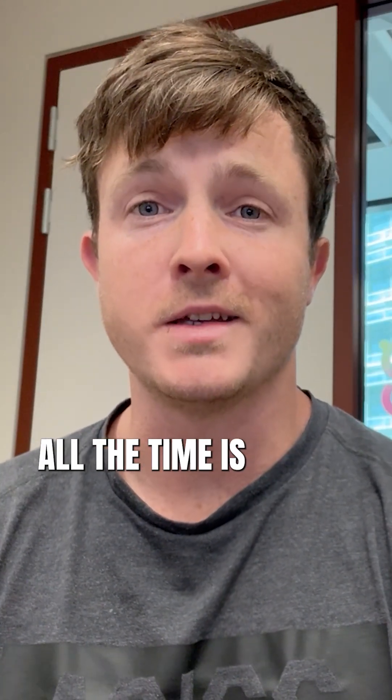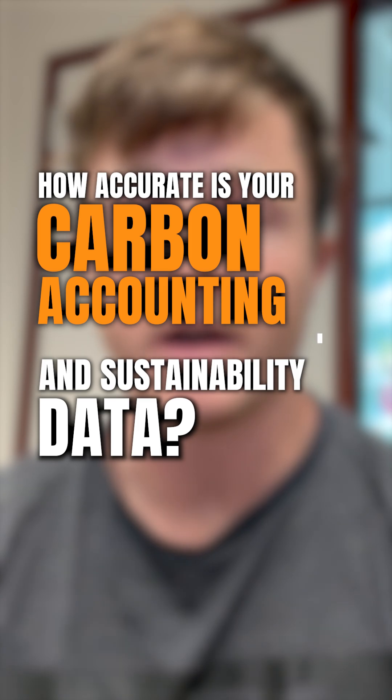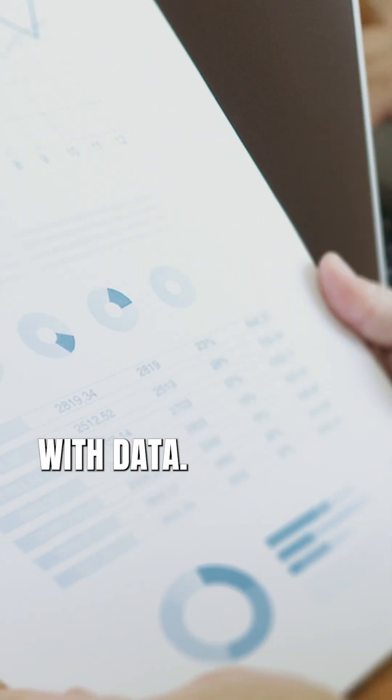One of the questions we get all the time is how accurate is your carbon accounting and sustainability data? And it's such a fair one, because credibility starts with data.